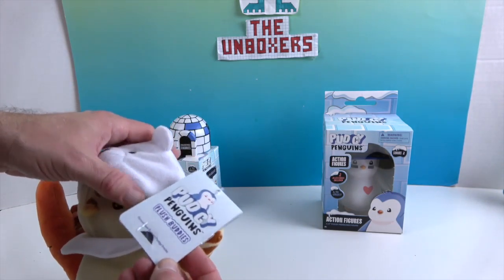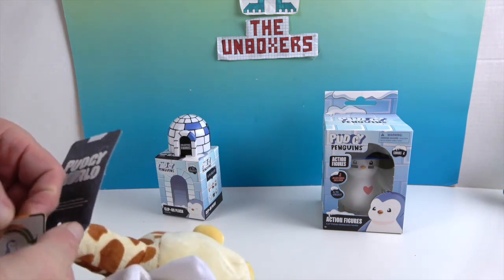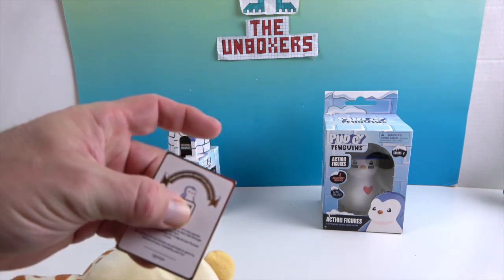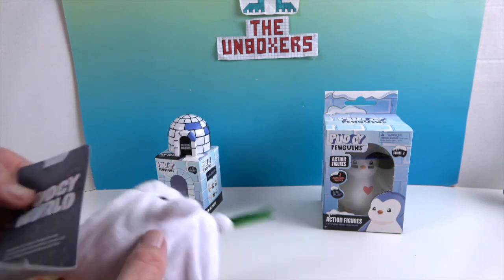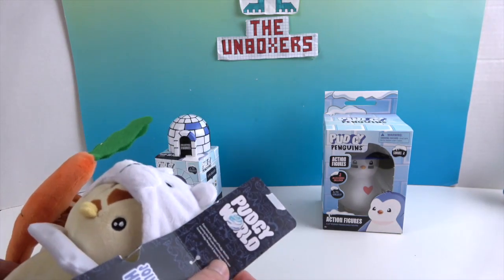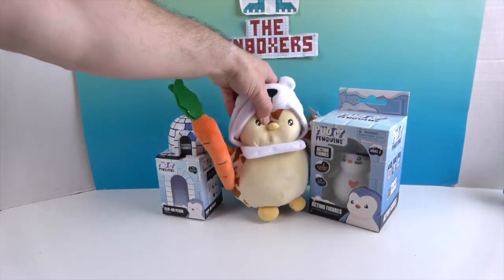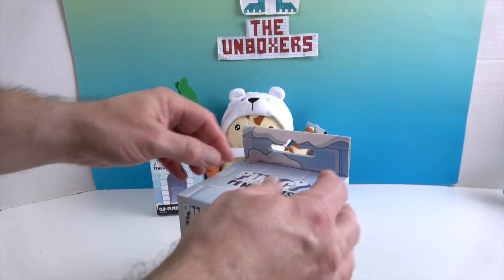These are plush buddies, and if you open it up there's a QR code. There is a like adoption certificate with the QR code so you can scan them into your game in Pudgy World — that's really awesome! Alright, so let's work biggest to smallest. We started with Pingu, so let's go ahead with the vinyl.